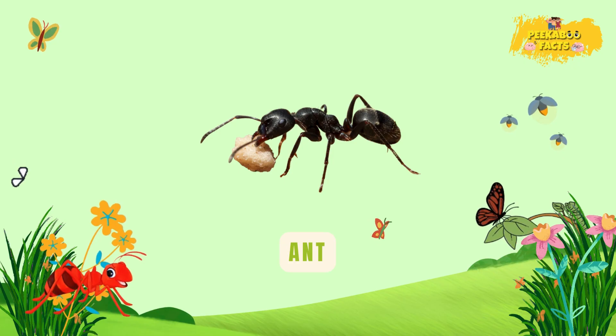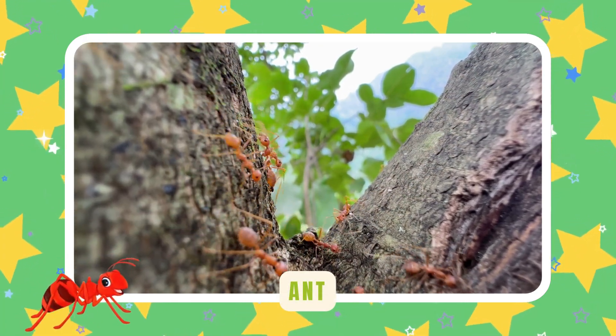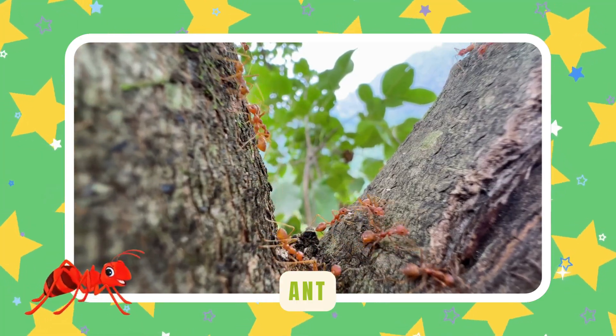Ant. Ants work together in big colonies. They carry food many times their own weight. Teamwork makes their tiny world run.